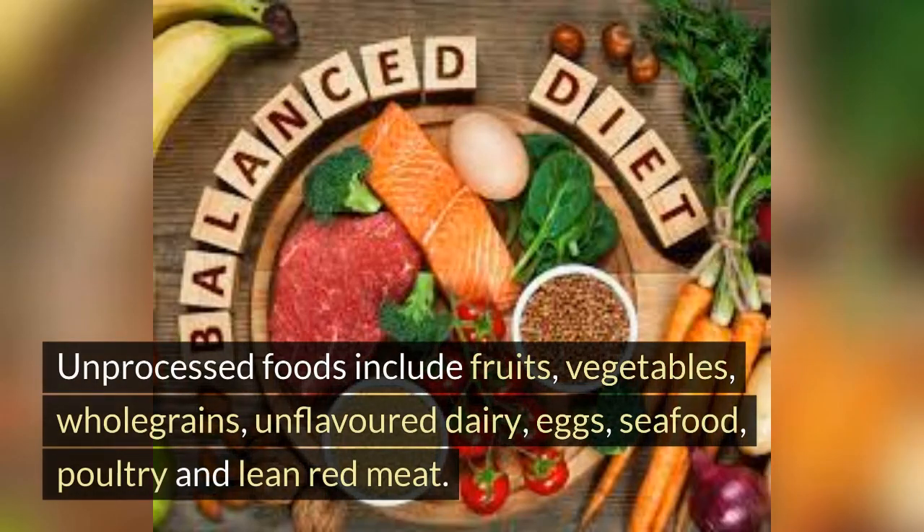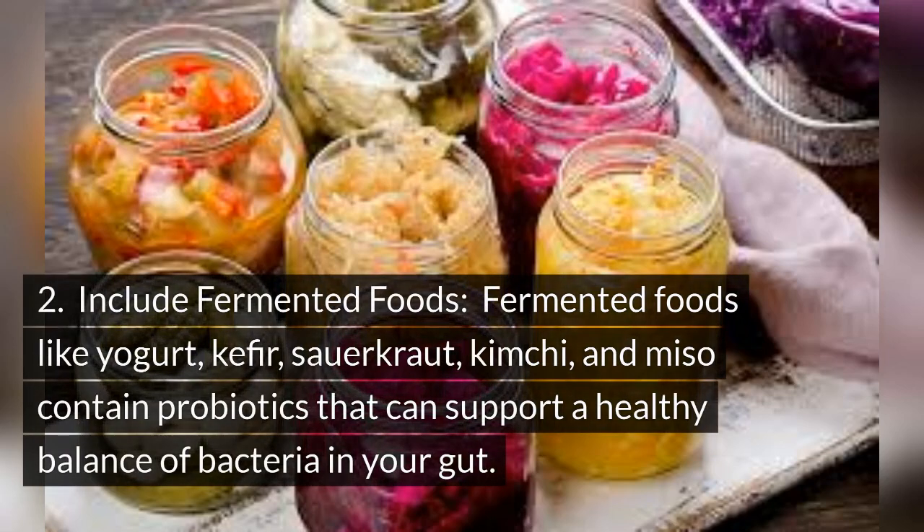Unprocessed foods include fruits, vegetables, whole grains, unflavored dairy, eggs, seafood, poultry, and lean red meat. Tip 2: Include fermented foods. Fermented foods like yogurt, kefir, sauerkraut, kimchi, and miso contain probiotics that can support a healthy balance of bacteria in your gut.